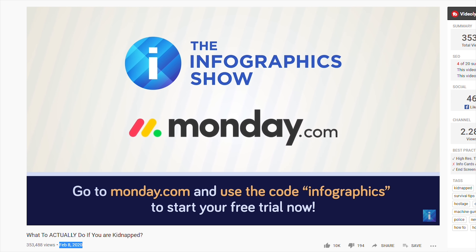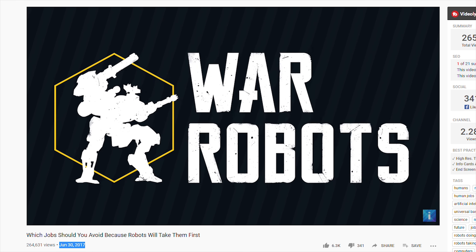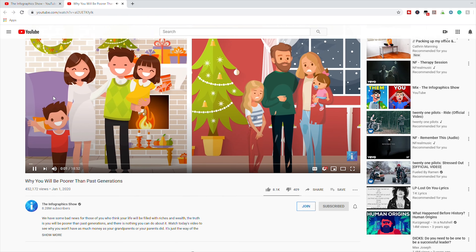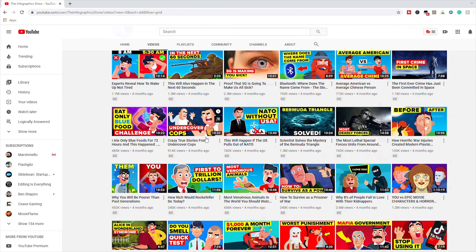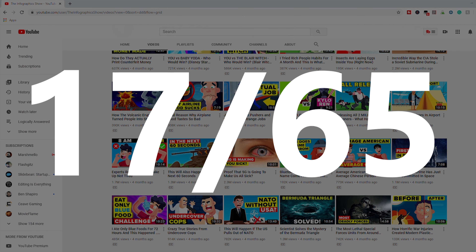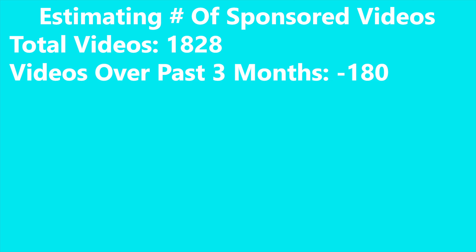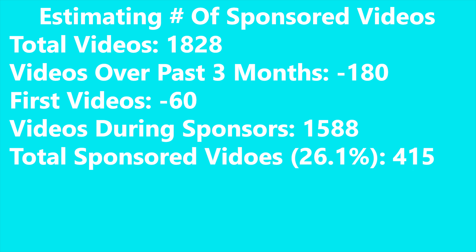This is probably just because of the pandemic as advertisers are being more careful. Their first sponsored video started about 3 years ago in June of 2017. Going through all of the videos they posted in January of 2020 — the month with the fewest advertisers — I found that 17 out of 65 videos had sponsors, or a little more than 25%. Subtracting recent and early videos without sponsors, about 1,580 videos lay in the period where they were actively using sponsors, meaning they have about 400 sponsored videos.